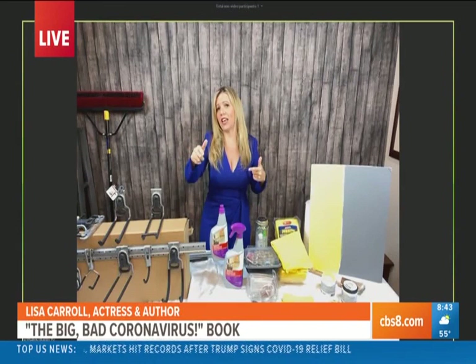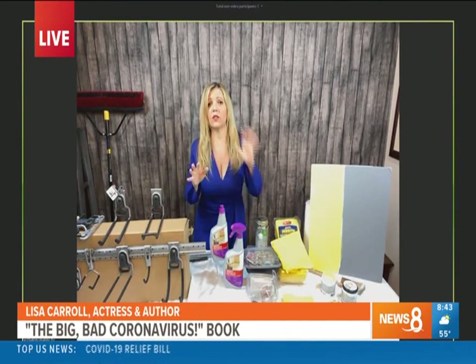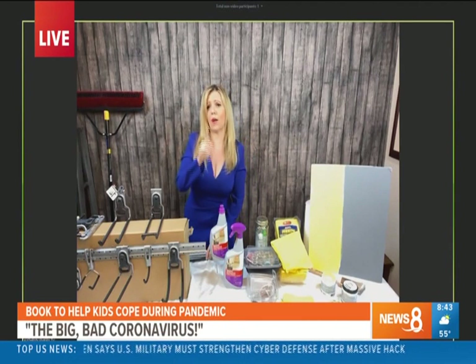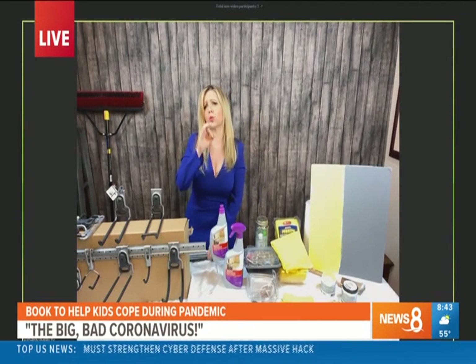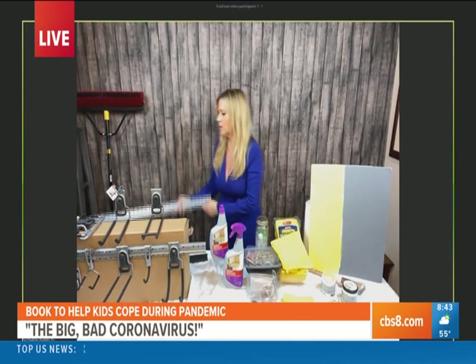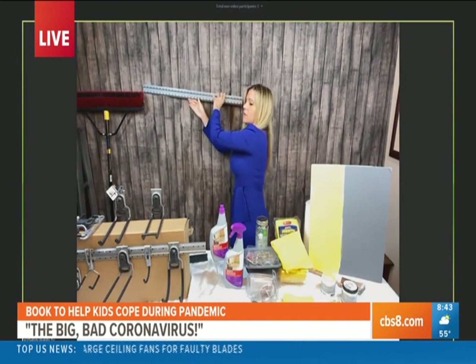I suggest that people invest in a system with multiple different options so that you can personalize it just for you. I just installed this Rubbermaid Fast Track Rail Garage Storage System. I bought their seven-piece set — they come with two rails, about three feet long, and this is the support system, almost like the base where you start.